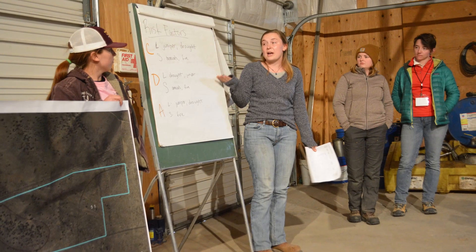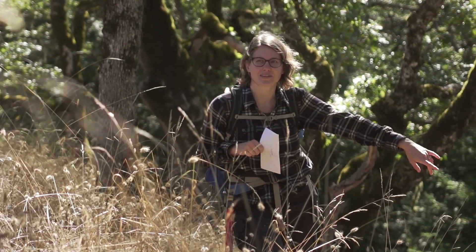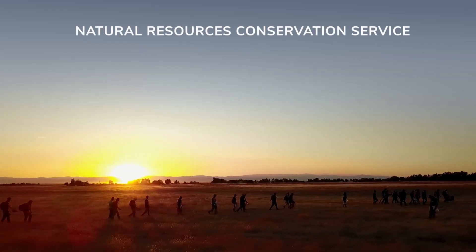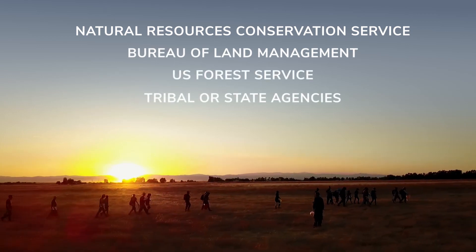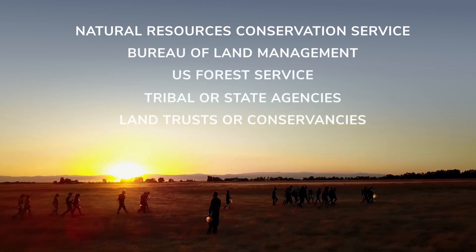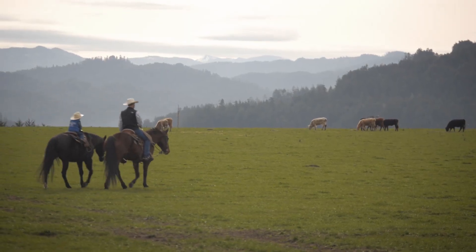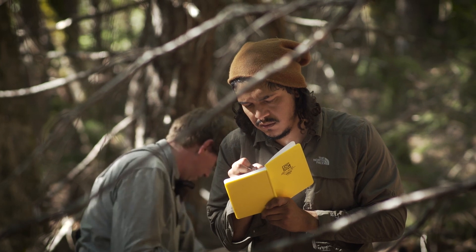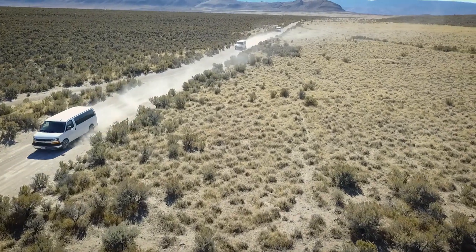You will practice planning to manage these rangelands and these components, perhaps working for an agency like the Natural Resources Conservation Service, Bureau of Land Management, U.S. Forest Service, Tribal or State agencies, land trusts or conservancies, or maybe you will carry on the tradition of ranching in your own community. These are just a few possibilities of where your degree in rangeland ecology and management could take you.